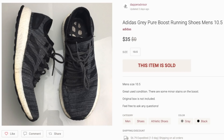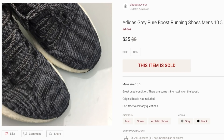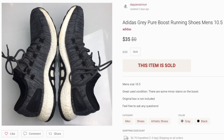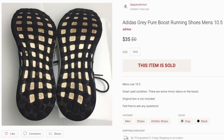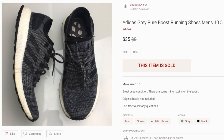Next up is a pair of Adidas Pure Boost running shoes. These were in really good condition — I picked them up for about seven or eight dollars, wore them to the gym for a few weeks, then threw them in the washing machine to clean them up and flipped them for $35. I was asking $39 and got a best offer of $35, which I accepted. Anytime I find sneakers in my size I usually hold on to them for at least a couple weeks.